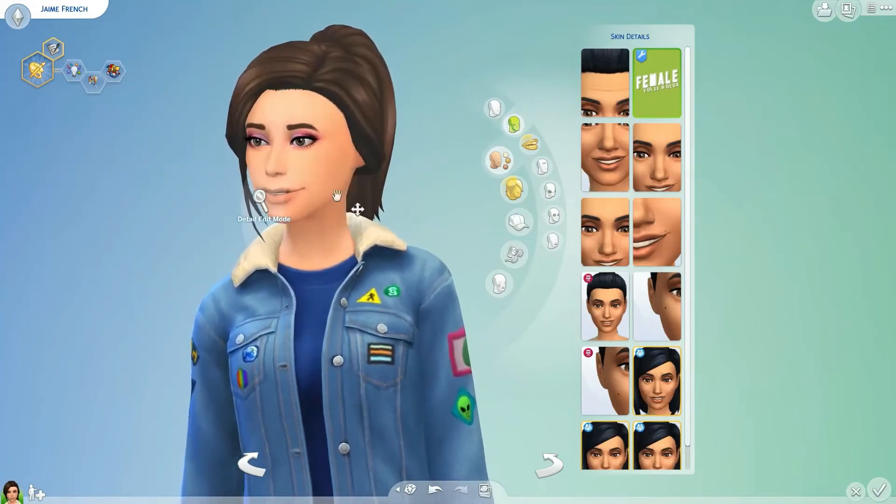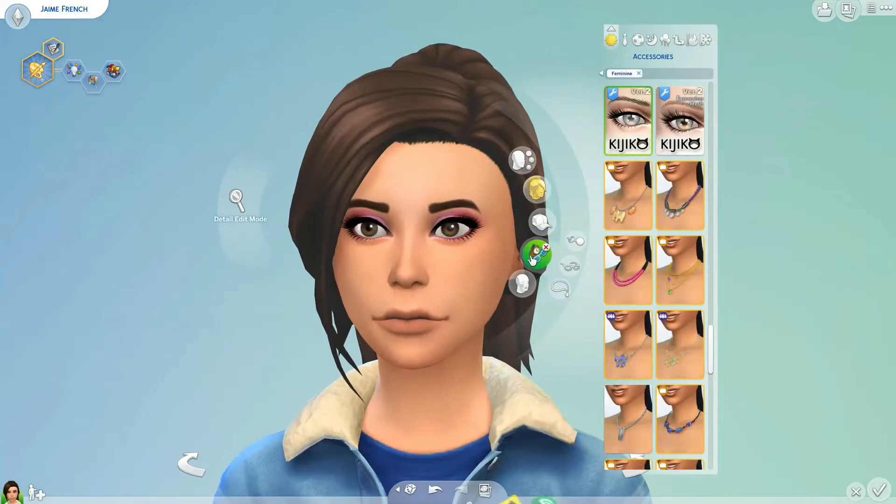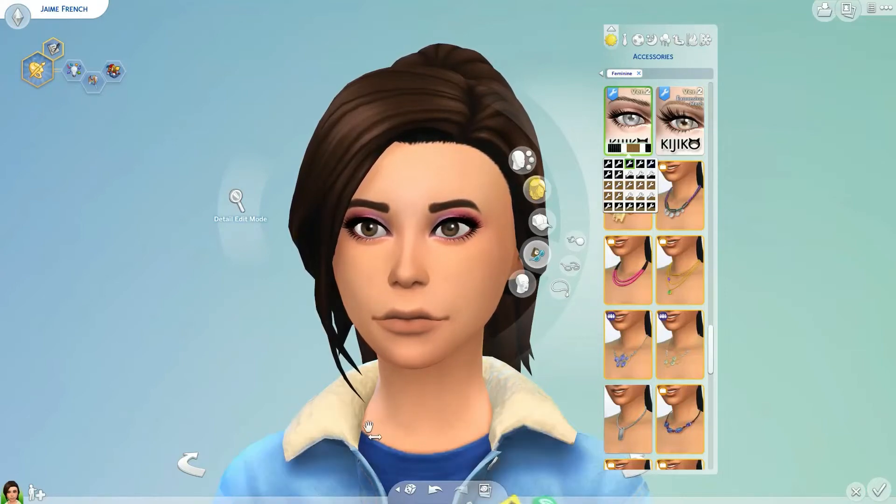The second thing I use on every single one of my sims is these eyelashes by Kajoko. They're called 3D Lashes Version 2. They come in like a million different versions, and this one is more dramatic eyelashes. EA doesn't have eyelashes on their sims, which is so weird because they had it in Sims 3 — there was a slider where you could make huge lashes — but they just didn't add them in Sims 4, which is really bizarre. I love these and they just add a lot to your sim.